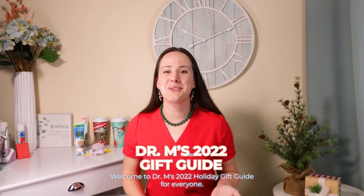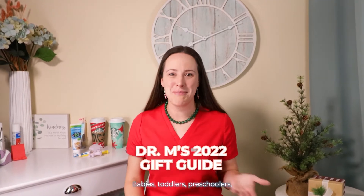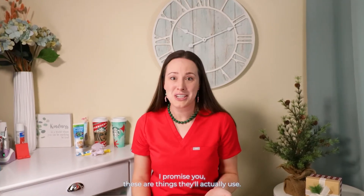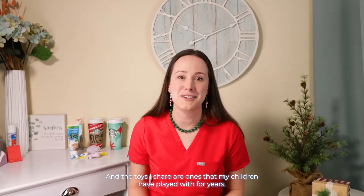Welcome to Dr. M's 2022 holiday gift guide for everyone: babies, toddlers, preschoolers, elementary age children, teens, new parents, adults, and grandparents. I share helpful dental related tools, but also some books and toys that all three of my children have loved. I promise you these are things they'll actually use, and the toys I share are ones that my children have played with for years.